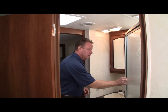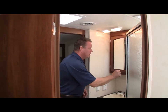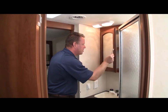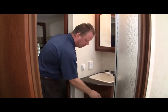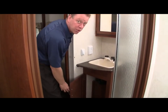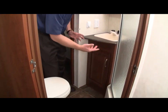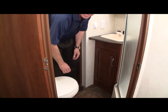In the bathroom we have a glass-enclosed shower with a nice door, a medicine cabinet with a mirror above the sink, storage below the sink, and across from the sink and shower we have a porcelain toilet — not a cheap plastic toilet, a nice porcelain toilet.